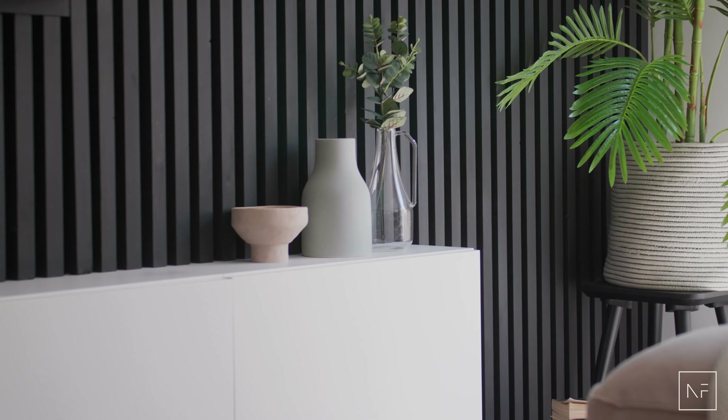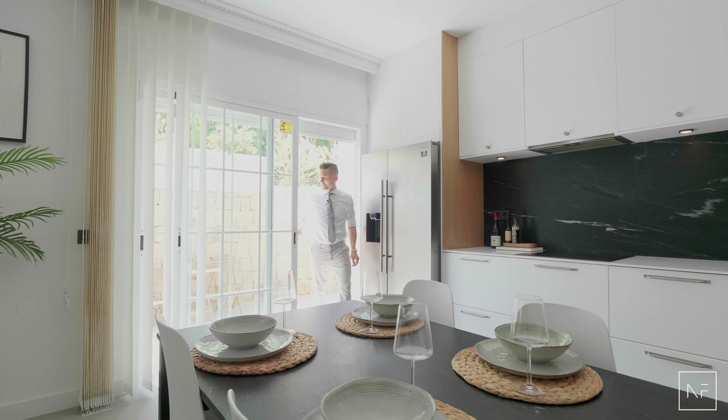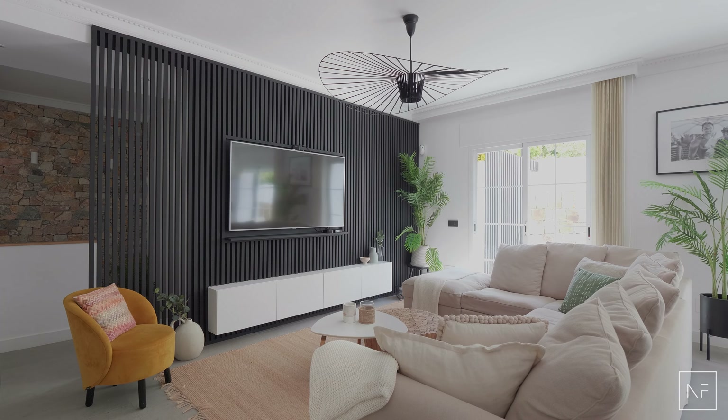This urbanization is called Las Lolas. This unique unit is a three bedroom, three bathroom apartment.